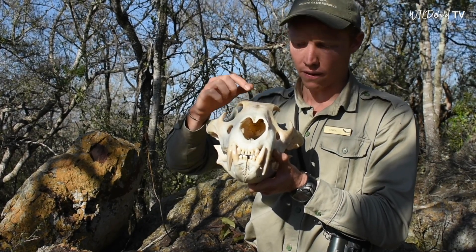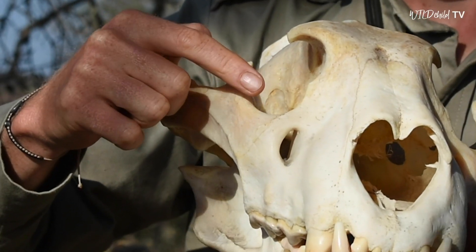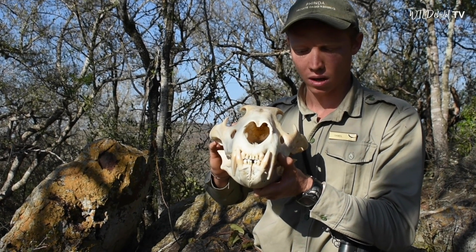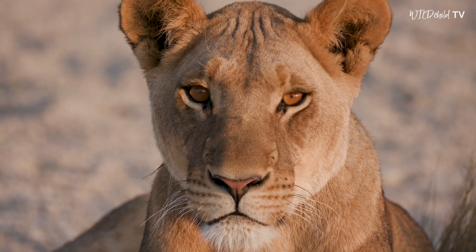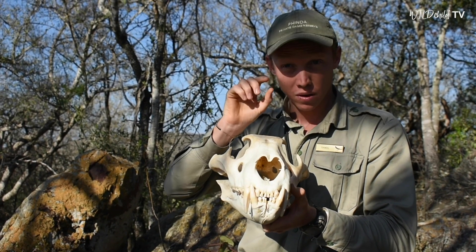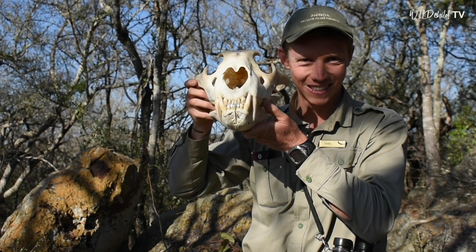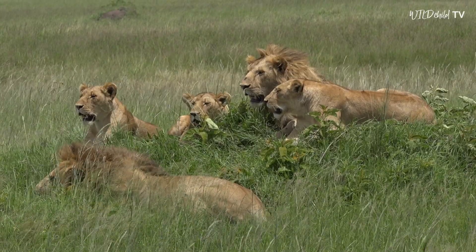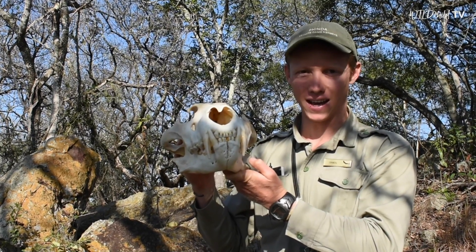Have a look at these big eye sockets here in the front of the face. First, notice how big they are, which tells us this lion would have had very good eyesight. Look at where the eyes are placed — just like my eyes, they face forwards. This would have given the lion excellent binocular vision, enabling it to see far and in good detail in front of them when scanning for potential prey. I hope you've all learned a little bit about lions and lion behavior during this video — one of the most important skills in becoming a ranger is learning how to understand animal behavior.